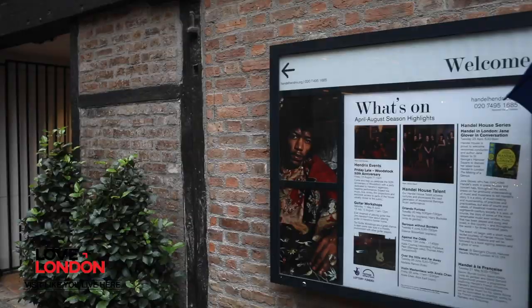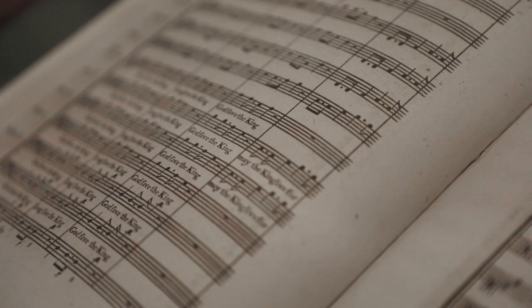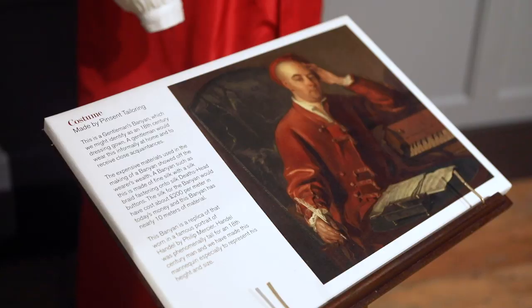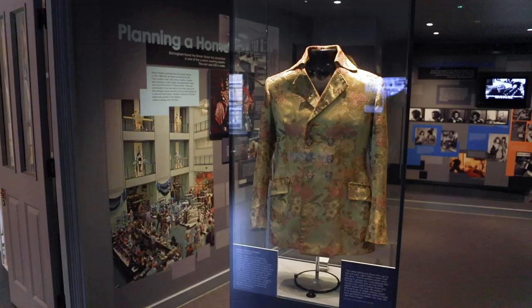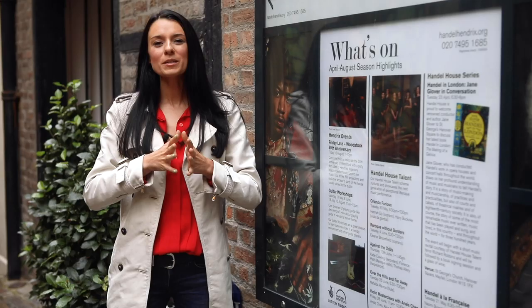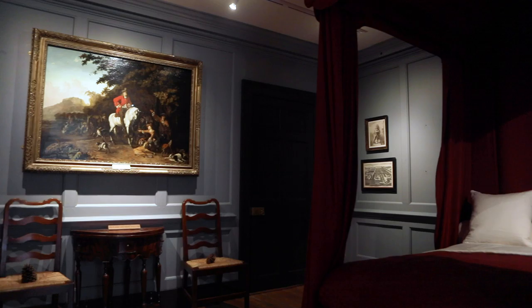Hidden away in Lancashire Court, just off of Oxford Street, is the Handel and Hendrix Museum. And if that seems a little bit random, it's actually not. In the 1700s, the music composer Handel lived at 23 Brook Street, and Jimi Hendrix in the 60s lived at 25 Brook Street. So to celebrate both of these huge influences on music in the UK, they have combined the two places together to make the Handel and Hendrix Museum.